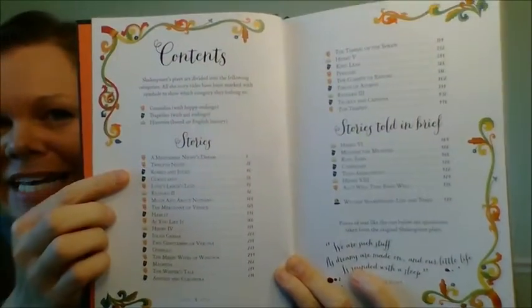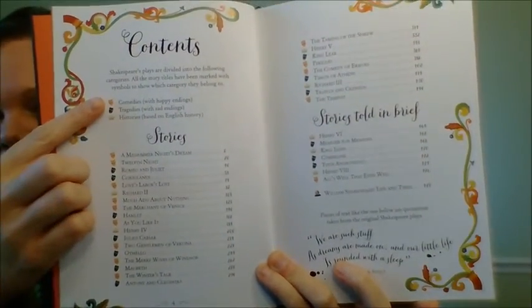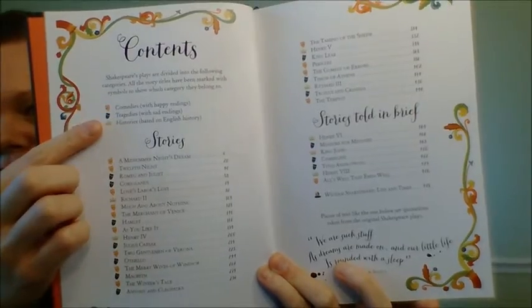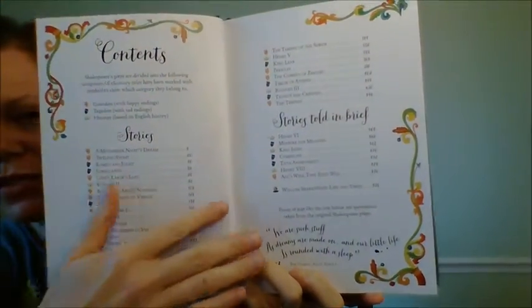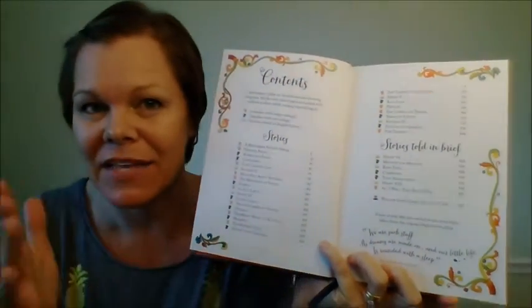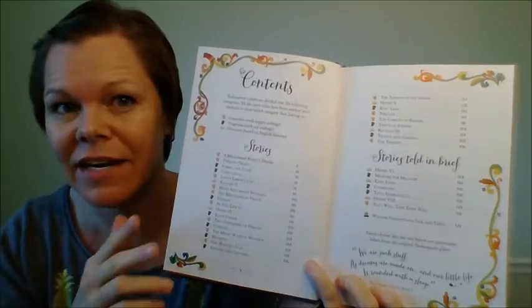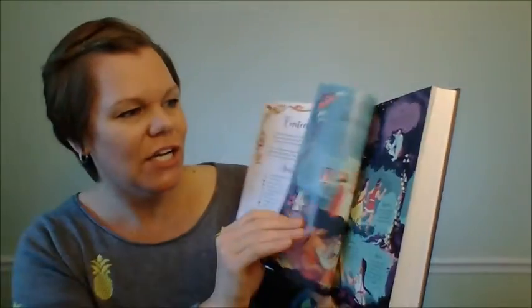So let's take a look inside. Right away you can see this is going to be a pretty awesome book. The stories are divided into different categories — comedies, histories, or tragedies — and they're labeled that way. Seven stories are told at the back in brief, meaning there's just one page for them, so they're kind of the not-as-well-known stories.